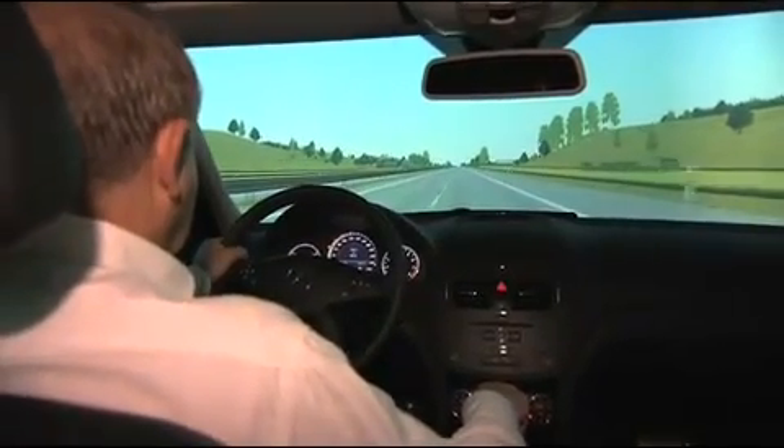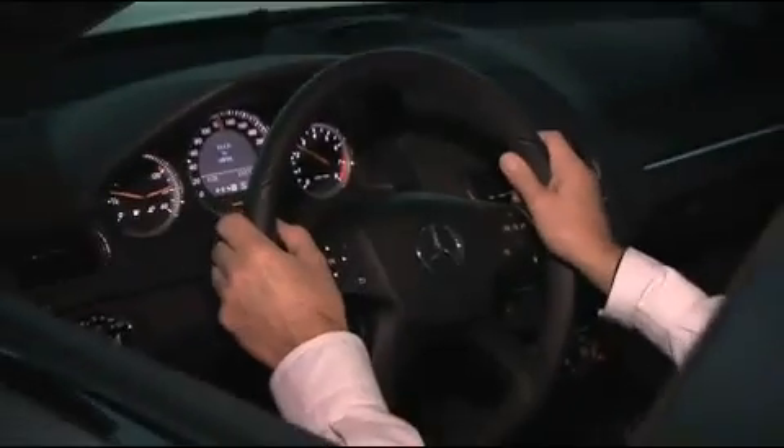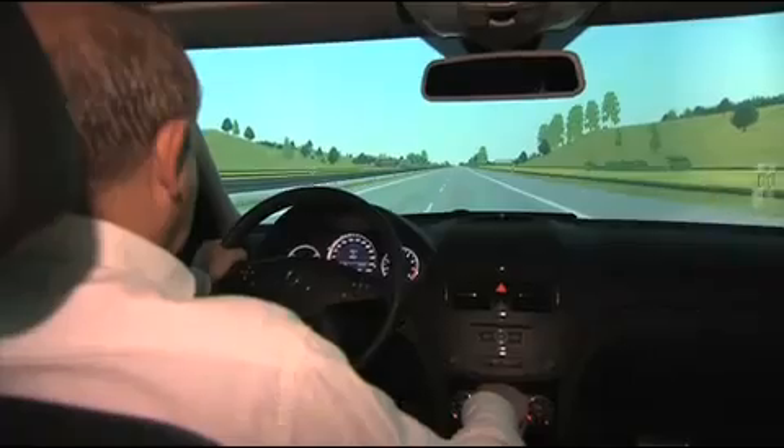It's as pleasurable as driving on the open road. Speedometer, steering wheel, realistic driving dynamics, even the surroundings — everything is to perfection here.